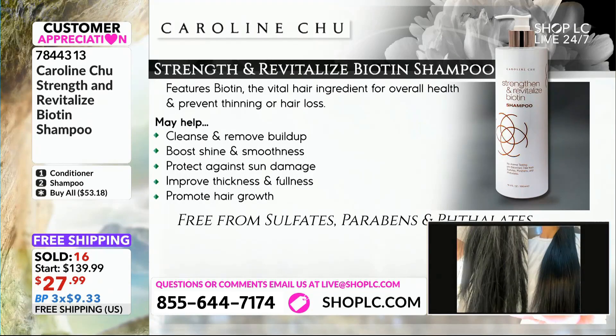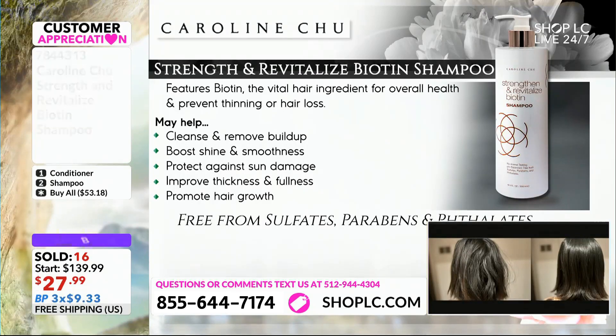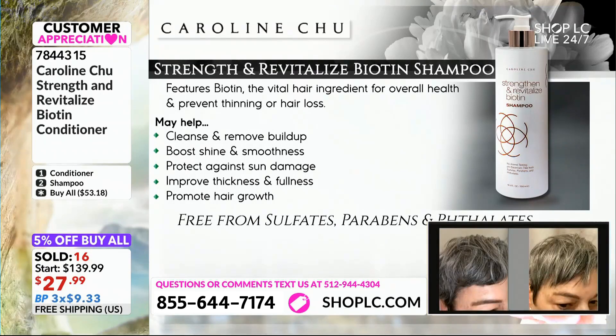Now you've got the system. And you know what you did? You got the system today for $9.33 on a budget pay for this one. And all I've got to tell you guys, that is an amazing, amazing value, Dion.